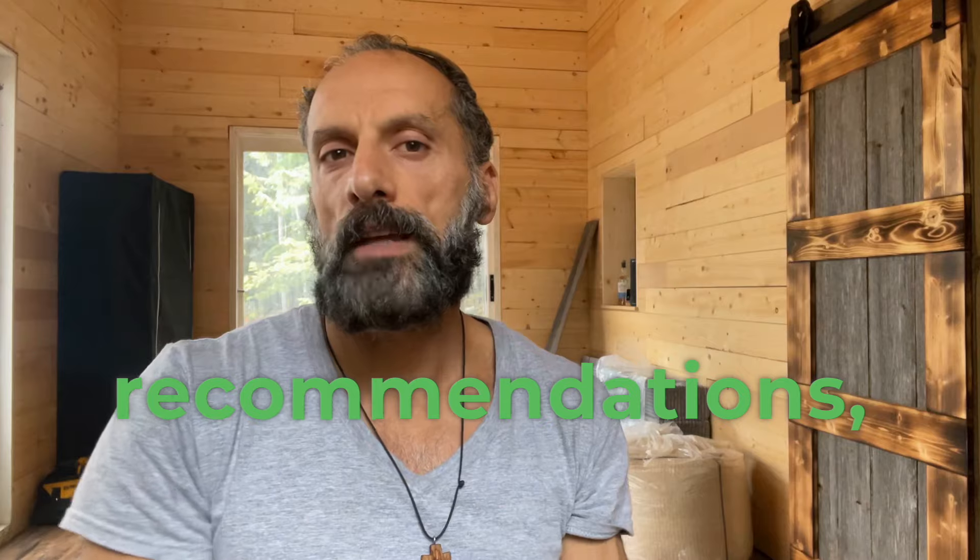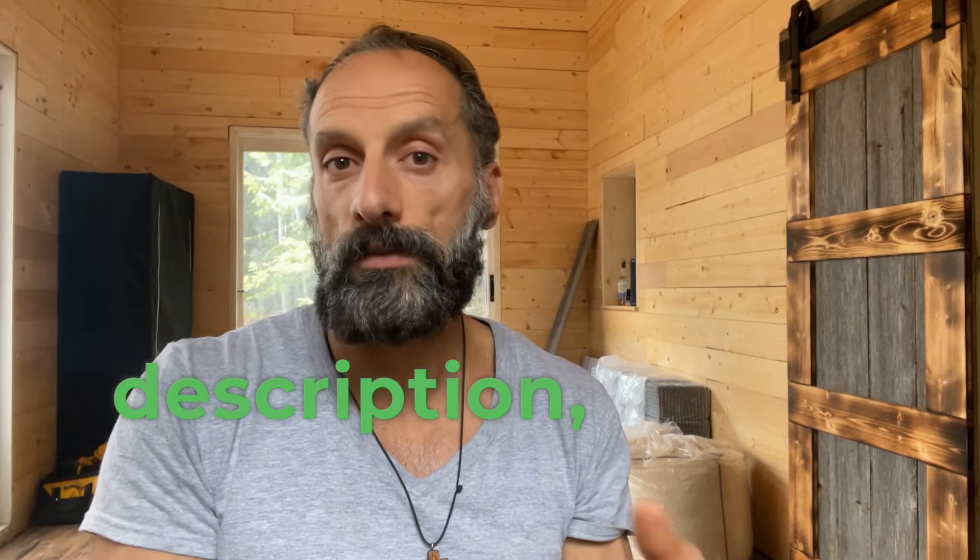Like this video if you found it helpful, and subscribe for more protocols. Comment below with questions and join my community for support. For detailed protocols and supplement recommendations, visit the link in the description. Follow for weekly health updates and share this with someone who needs this information.